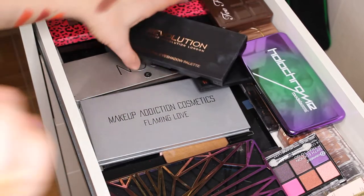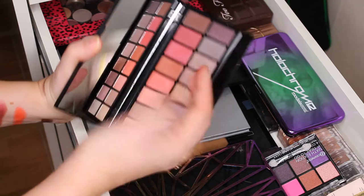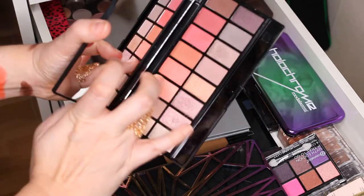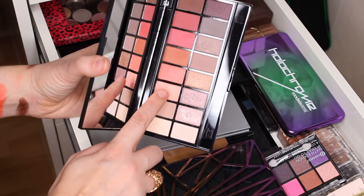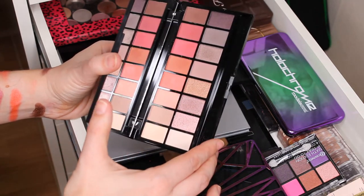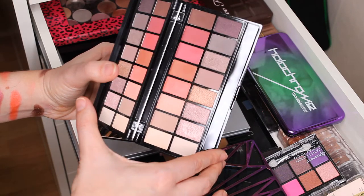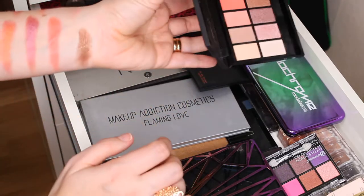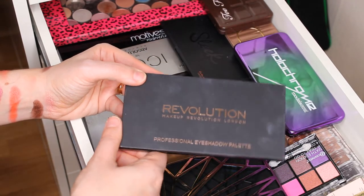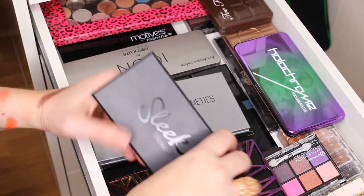We have the Makeup Revolution Professional eyeshadow palette. It's a beautiful palette but I just don't reach for it a lot. The shimmers are not as pigmented as I thought they would be. This shade I was most curious about disappointed me — the quality isn't the same as in the other palette. I don't reach for it. The other shades are kind of okay but I am kind of disappointed. I'll maybe keep it and try to use it more.